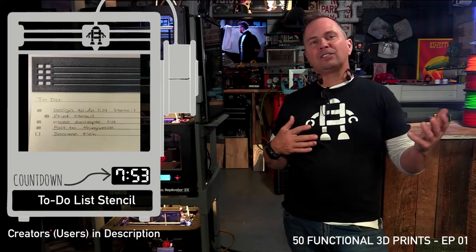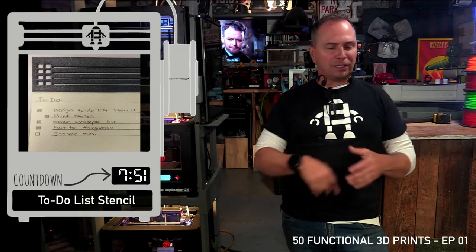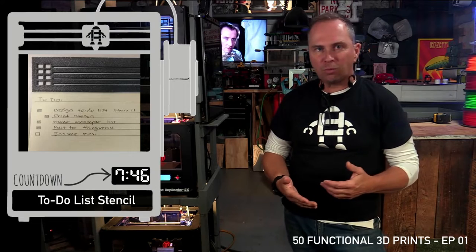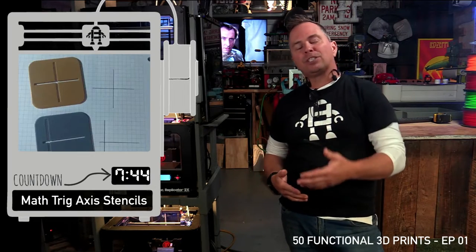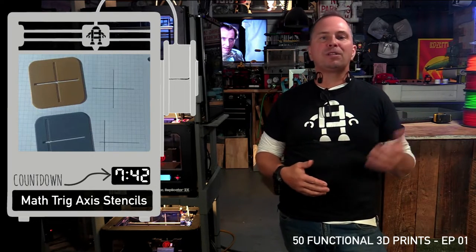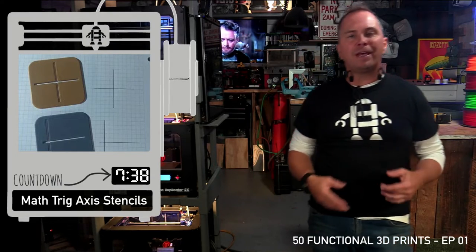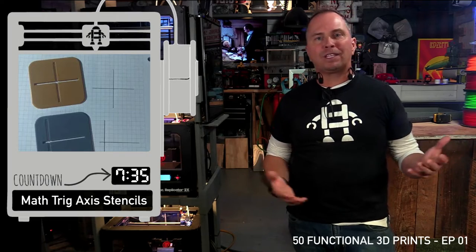A to-do list stencil. Can you imagine making a to-do list the size of your phone where you could write down what you need to do and actually get stuff done rather than just watching Netflix? Here's a trig access stencil — something you could use for homework. Can you imagine the amount of stencils you could make and the number of people you could help out just with gifts?